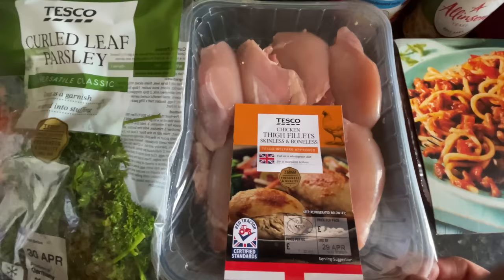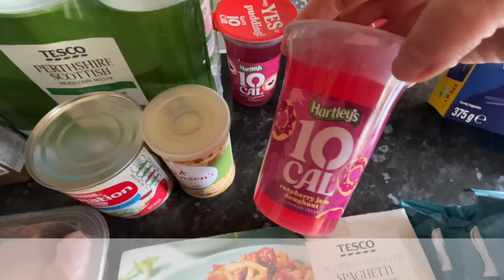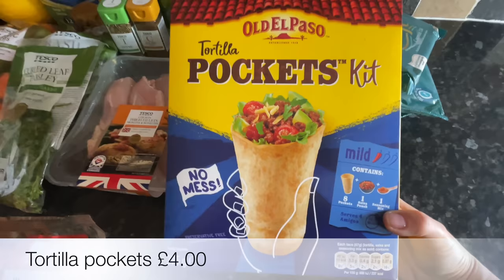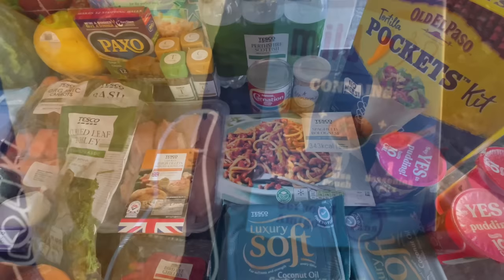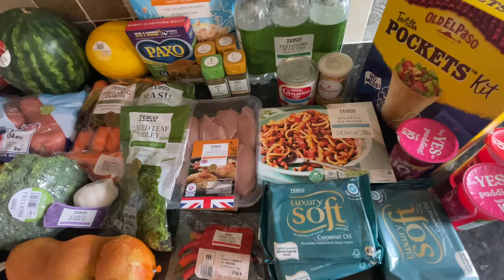These are the chicken thighs — I'm doing a slow cooker chicken stew so that's what they're for. Some sparkling water and Carnation condensed milk, which is for the rice crispy squares he wants to do a video on. Some quick yeast for the bread, and a few pots of jelly — I'm sure that's gone up in price, it was never 75p. A wee ready meal for me for lunch one day, some flushable wipes, and these wee pita pocket type things. You just fry off some mince and onion, add the seasoning, fill them up and put some cheese in — does for amigos apparently, so we'll all get a lunch out of that.